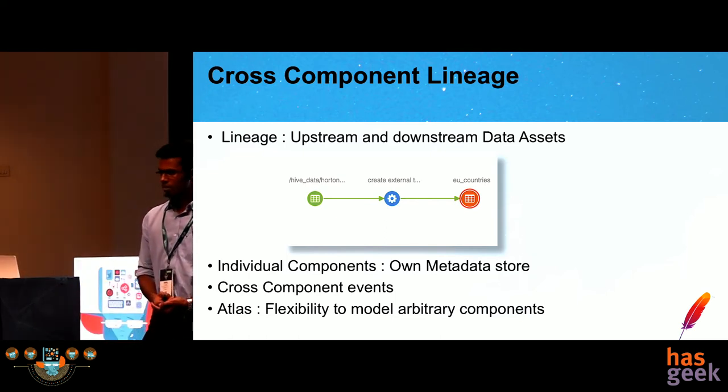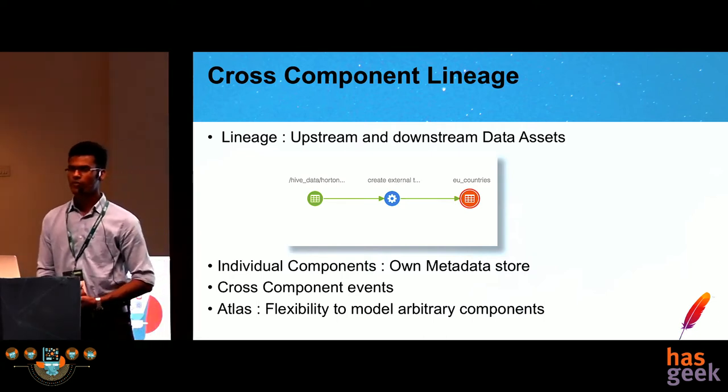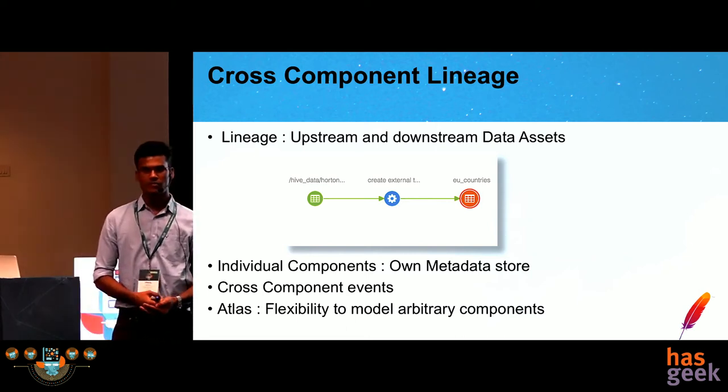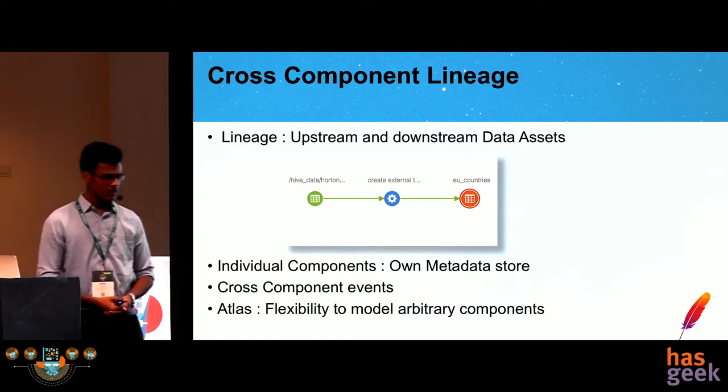The roadmap for Apache Atlas: as mentioned, there is built-in support for components like Hive, Storm, and Scoop. Built-in support for other popular components like Spark, HBase, and NiFi is in the roadmap. Along with this, column-level lineage is planned — as of now, for Hive, there is table-level lineage available, but going forward we will be adding support for column-level lineage as well.